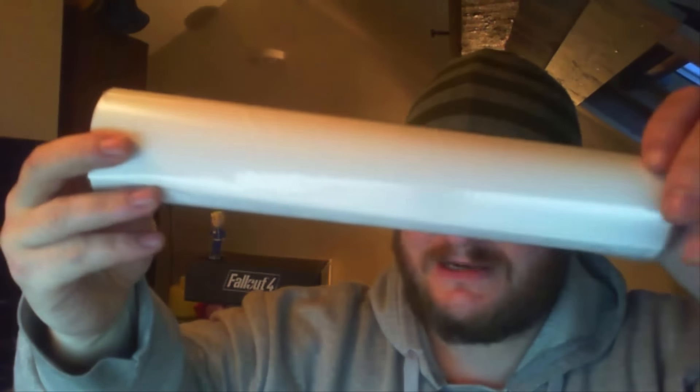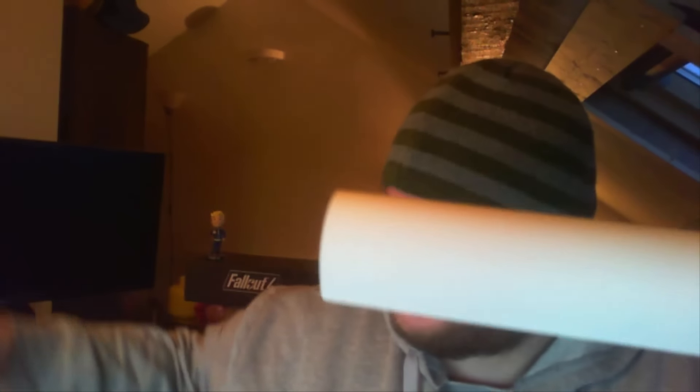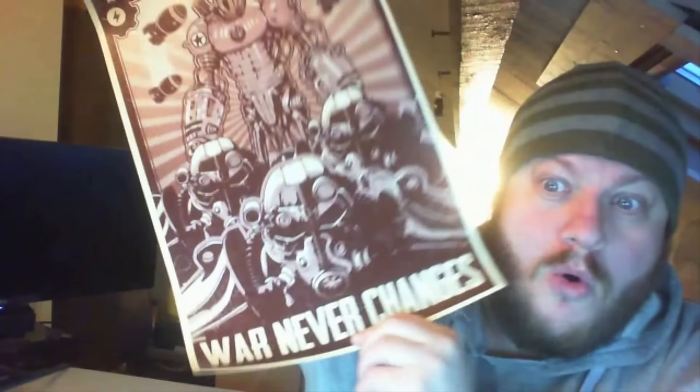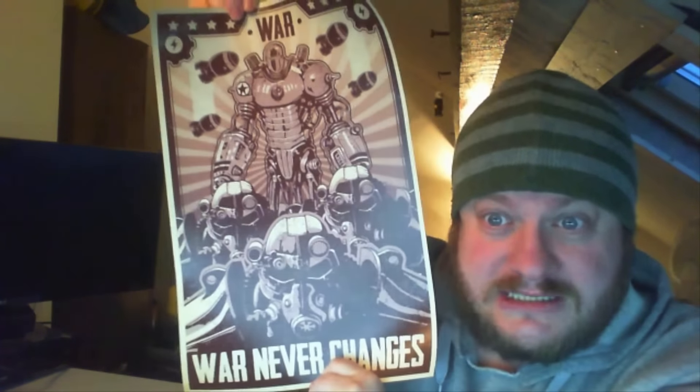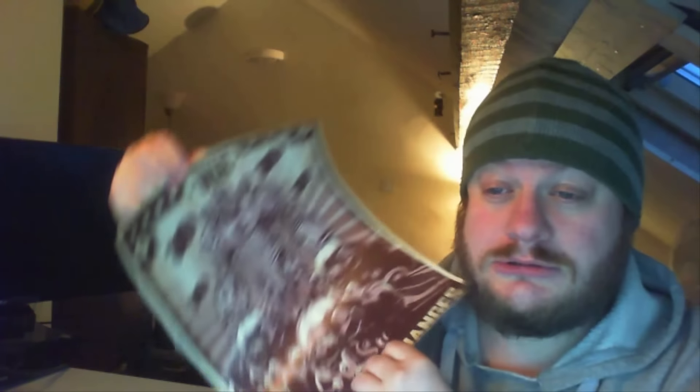We've got a poster! Let's have a look what the poster's about. I like my posters, I gotta say. Let's just open it — oh! War! War never changes! Fallout 4 poster! Look at all those power armors, looking amazing! I've got a little bit sexy on it! Oh, that's fantastic! Love my Fallout stuff! Power armor is just, you know, it's the tits.